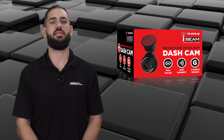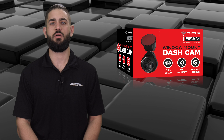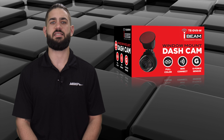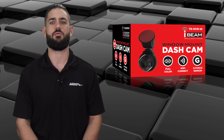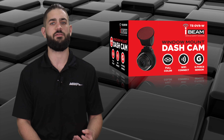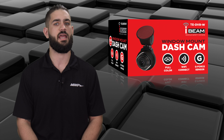Next is the TE-DVR-W, which is a windshield mounted DVR that works with a smartphone app. The TE-DVR-W can either be used to record forward-facing or interior visuals of the vehicle and also provides a 1080 HD recording.